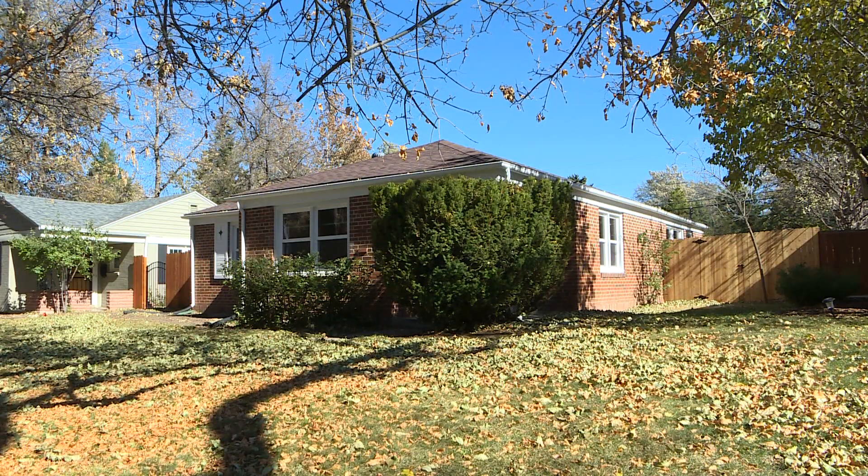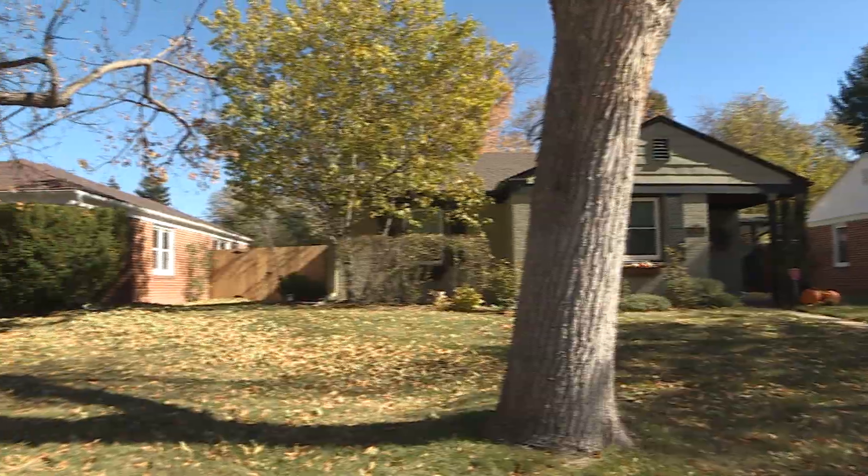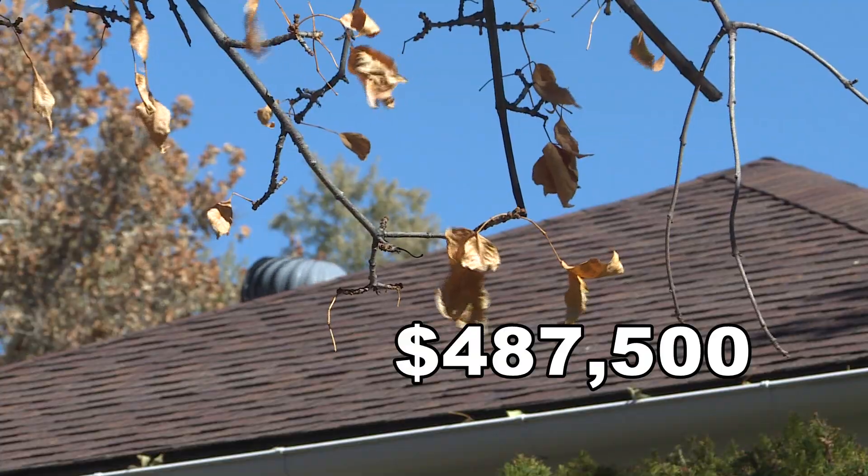Starting with the median: a 70-year-old home, two bedrooms, one bath, quiet street — $487,000. A starter home.